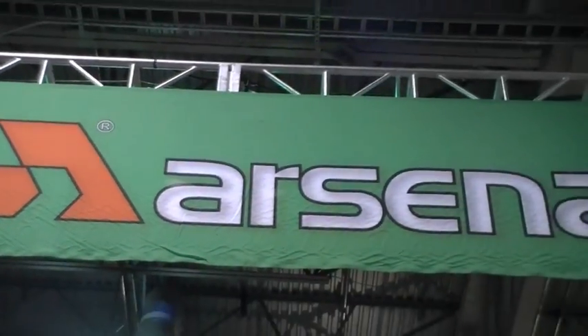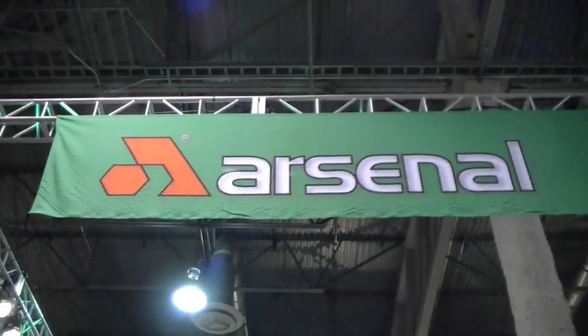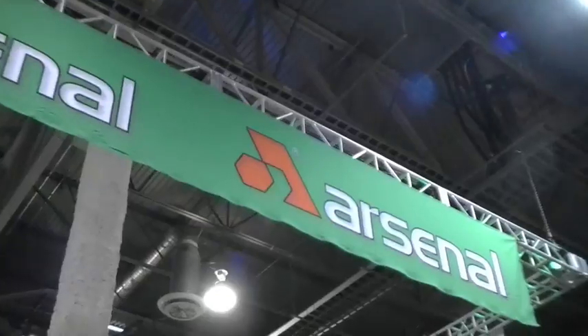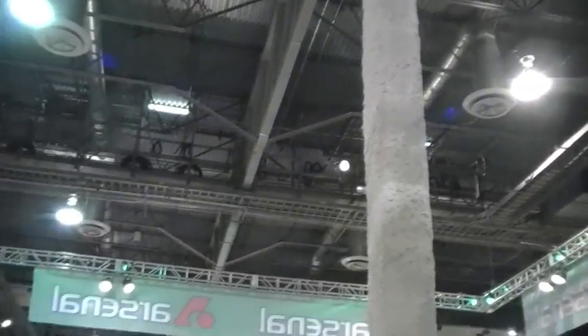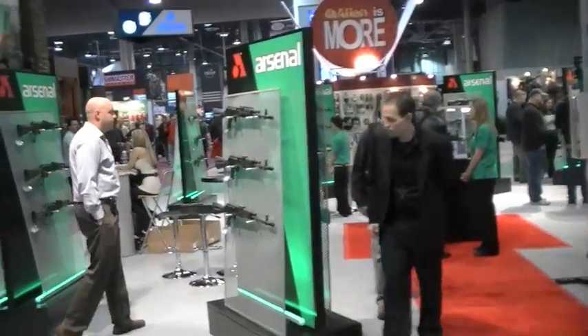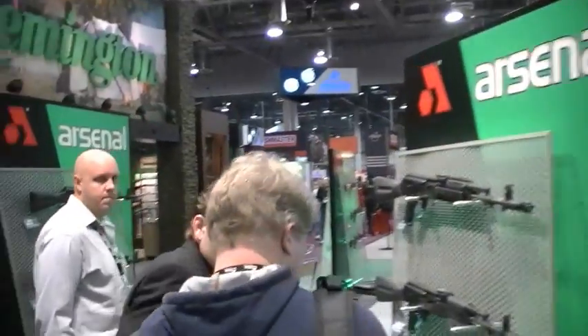AK fans, I have not forgot about you. This is Nut'n'Fancy's SHOT Show 2010. Let's go check out Arsenal. What's going on with one of the highest quality AK importers in the world, at least in the U.S.? We've got some good people waiting to give us a tour here, and we're going to start it off with this young man over here.